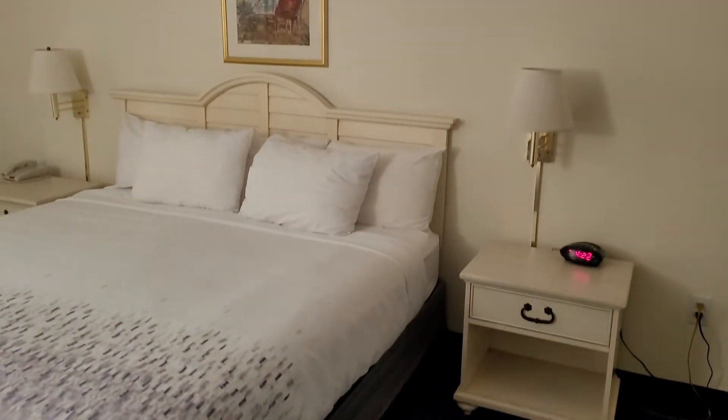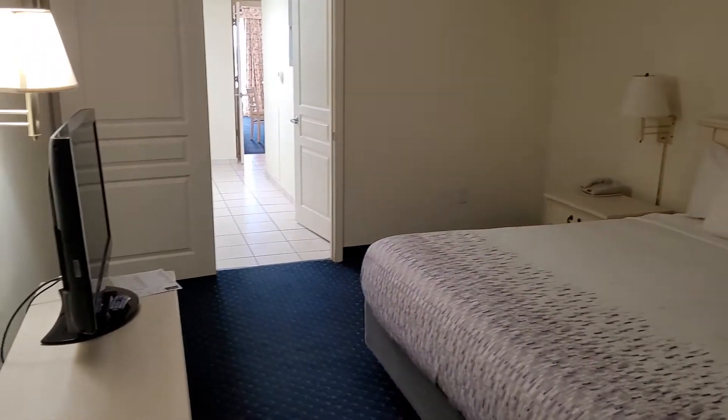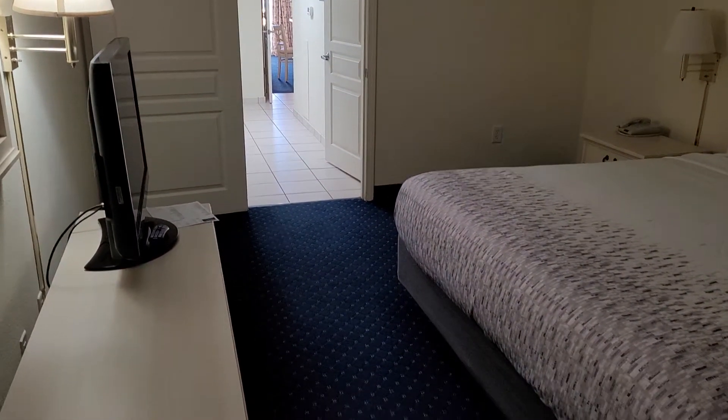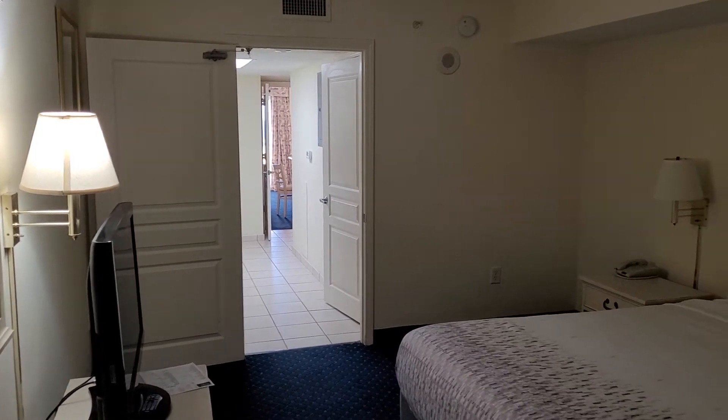This is unit 1516 at the Baywatch, which is in the main building of the Baywatch — right in the same building as the check-in area.